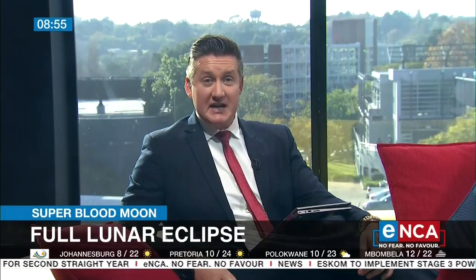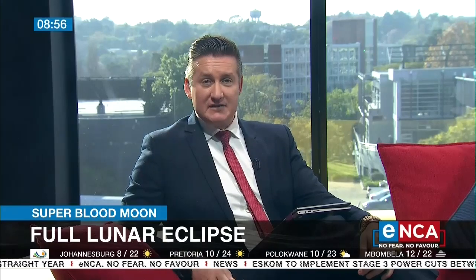Let's end things off with this quickly. This year's only full lunar eclipse is upon us — the super blood moon, visible with the naked eye in most parts of the world.